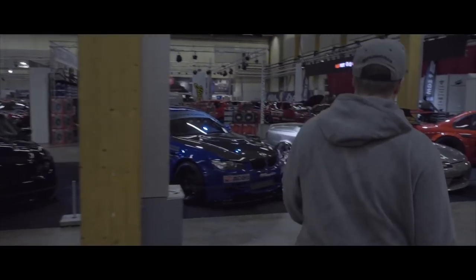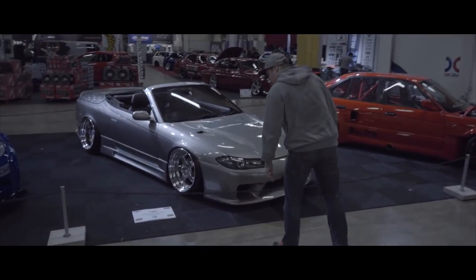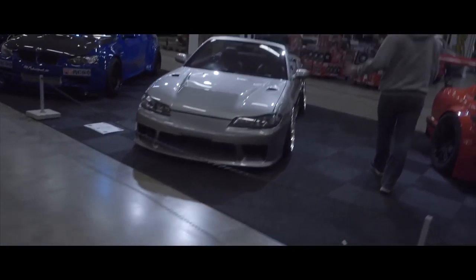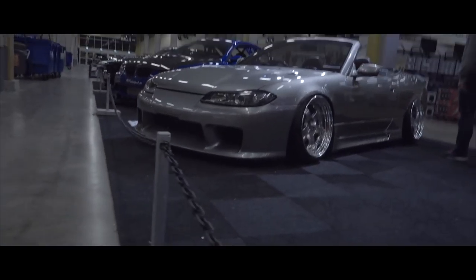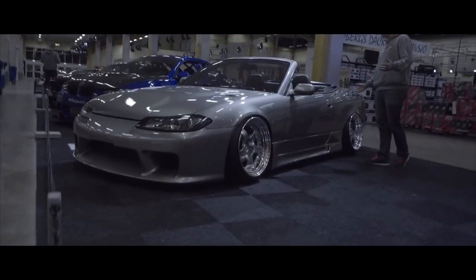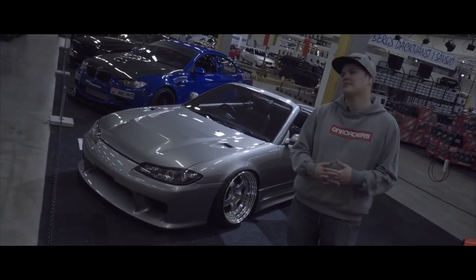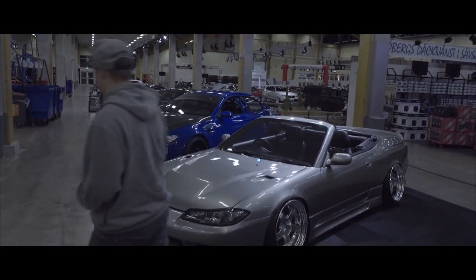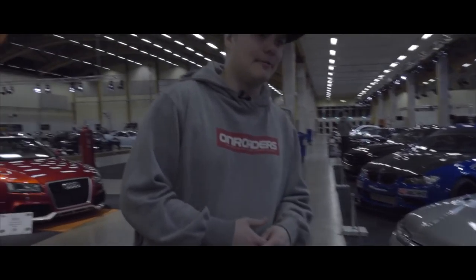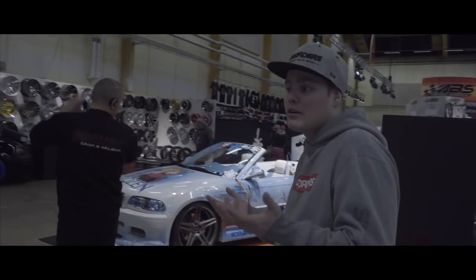What is this? It's an S15 convertible — a 2001 S15 Varietta — with Work wheels. I actually know the guy who built this, Carl his name is. He has this car to go out for ice cream. He also owns an S14 with 1000 horsepower that he likes to slide with sometimes. Two amazing cars — some people just have it better, depending on how you look at it.